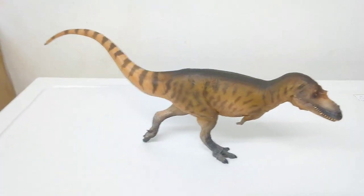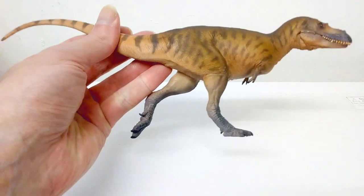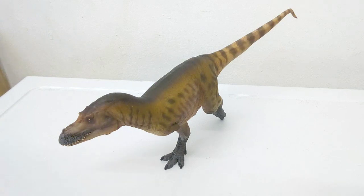Albertosaurus is known for its sleek design and fleet-footed lifestyle. And so this model is just perfect. Nothing wrong about that — it doesn't even need the stand there. PNSO has been conscious of the fleet-footedness in this specimen.